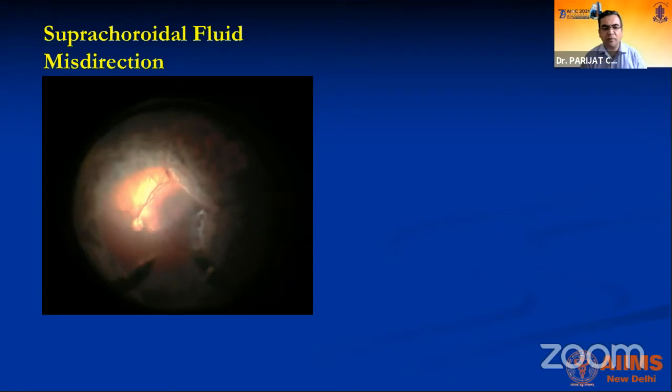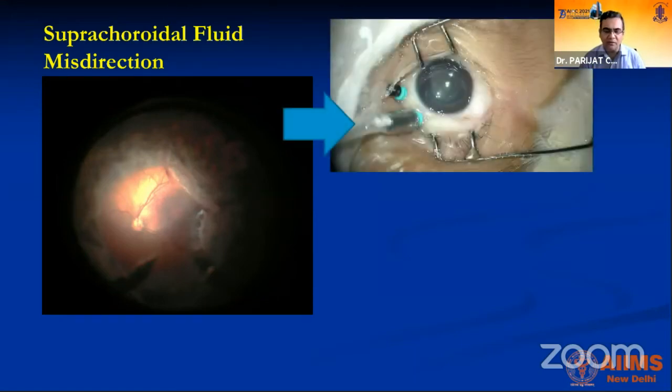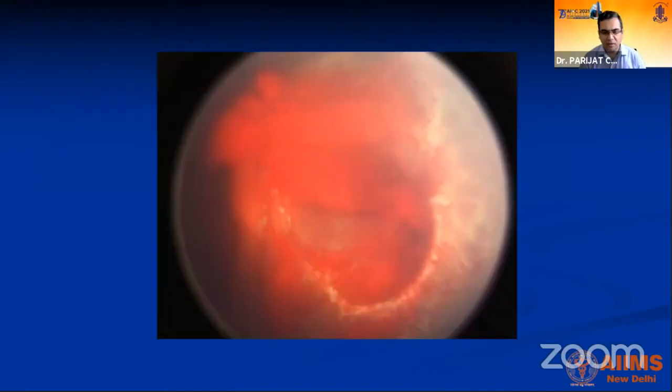Suprachoroidal fluid misdirection is another complication — again mostly due to the small eye and difficult instrument access. If the instrument gets misdirected, fluid can flow into the suprachoroidal space. Simply put air inside and let the fluid come out naturally from the subconjunctival space; outcomes can still be good. Post-operative hemorrhage and drop hemorrhage are also very common complications. Do not leave bleeders at the end — if you cut tissue, diathermize it. Reduce the IOP to check for bleeders, as a high IOP on the machine may mask active bleeding.